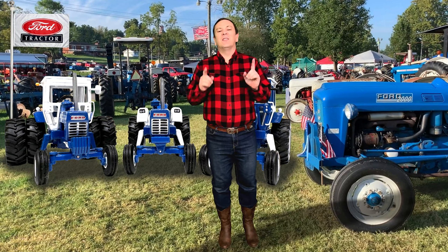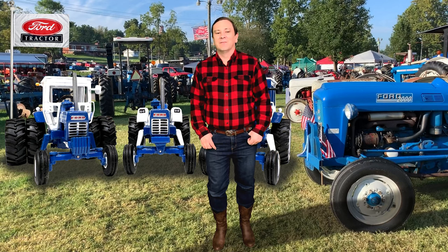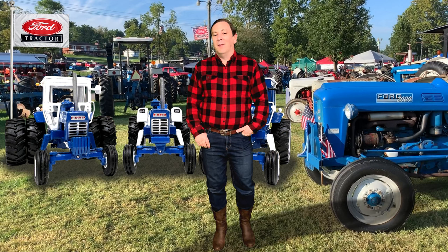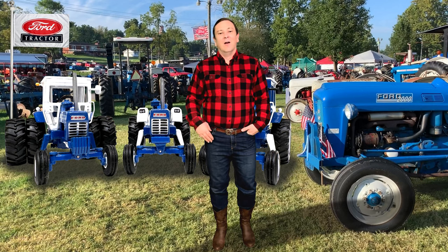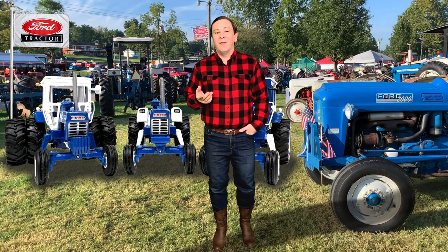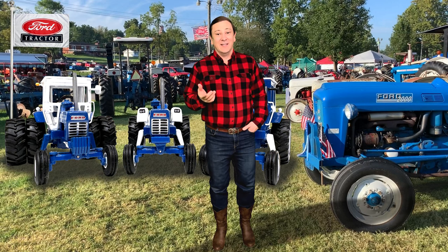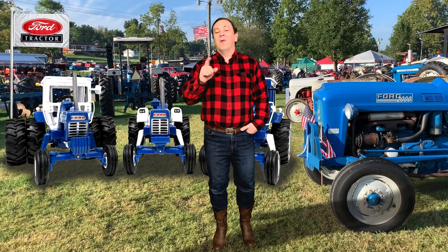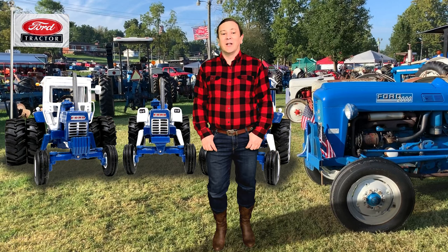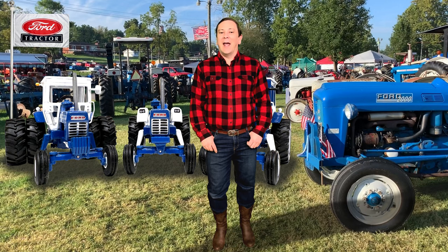Ford built its first experimental automobile plow in 1907. This tractor-like machine was built primarily from auto parts. From 1913 to 1917, Ford experimented further with the design of a farm tractor. In 1917, Henry Ford and Son went into full tractor production in Dearborn, Michigan, building tractors for export to England and Canada.